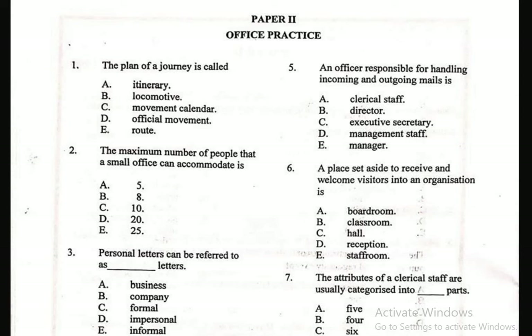Question 1: The plan of a journey is called — A. Itinerary, B. Locomotive, C. Movement Calendar, D. The Official Movement, E. Route. The correct answer among the options we have is A, Itinerary.